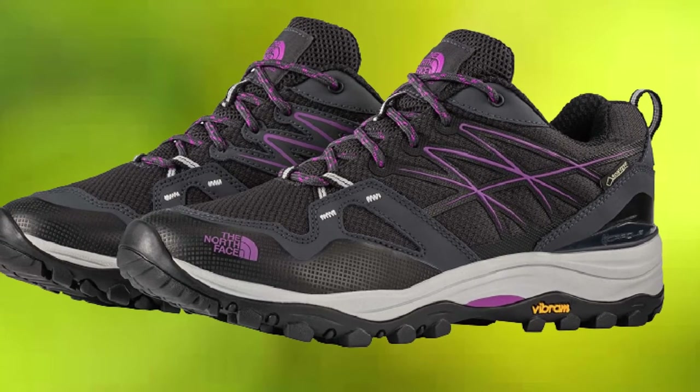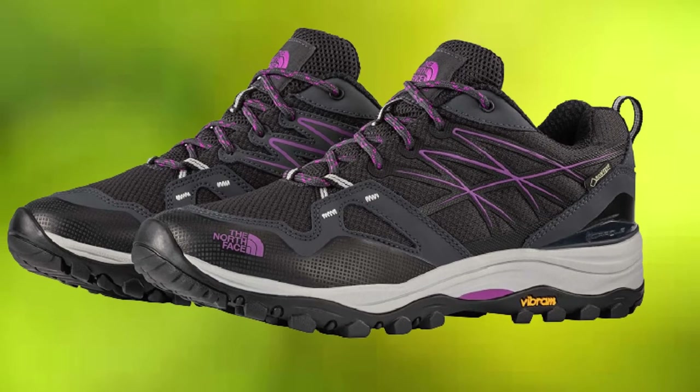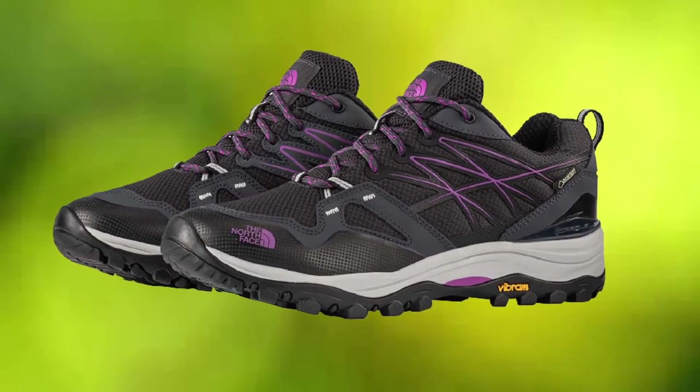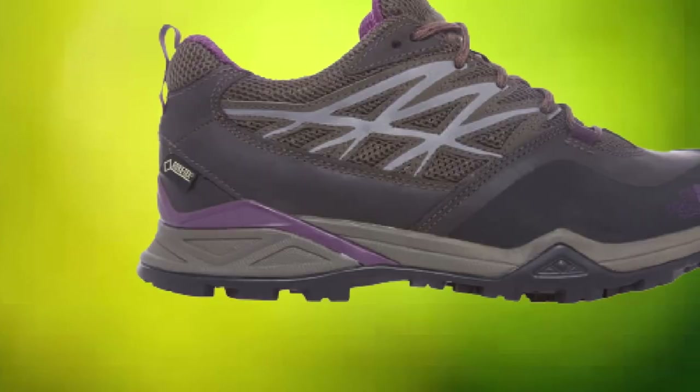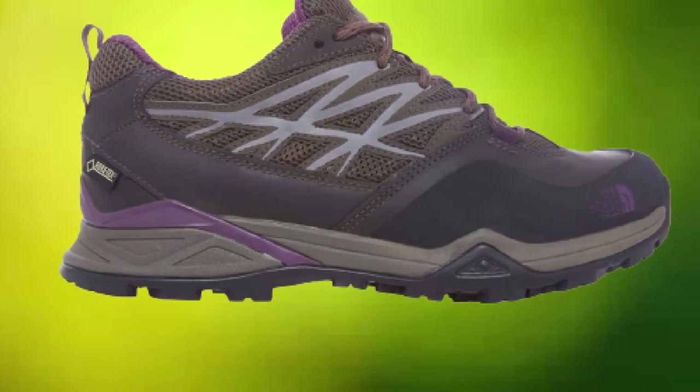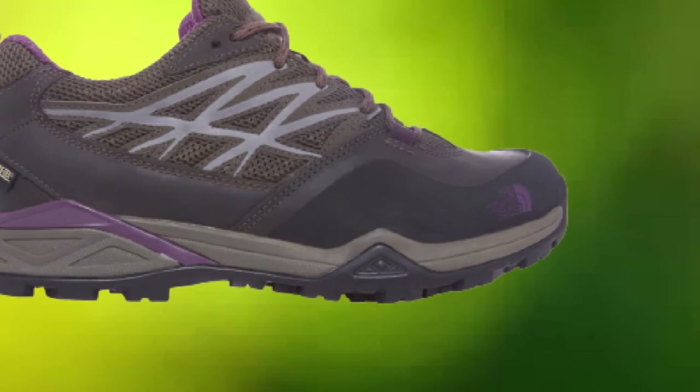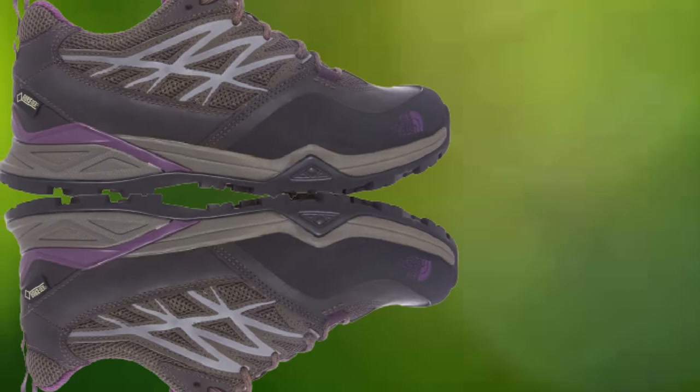Broke Backpacker founder Will Hatton has been rocking the North Face Hedgehogs for over a decade — not the same pair. That says a great deal about the quality and performance of the Hedgehogs. They kick ass and perform at the highest level for just about every kind of backpacking scenario short of technical trekking and mountaineering.